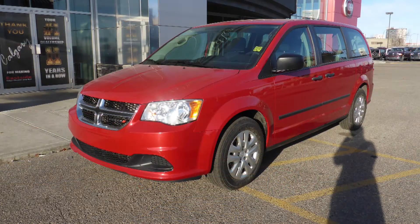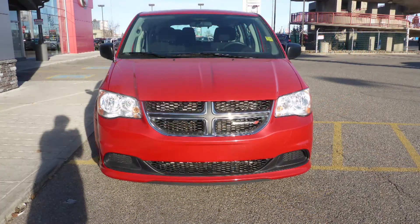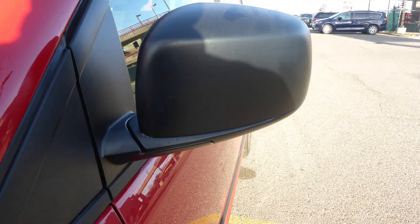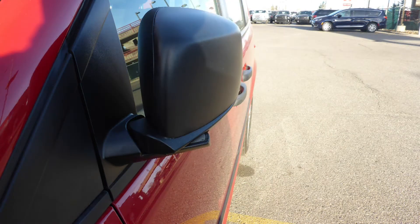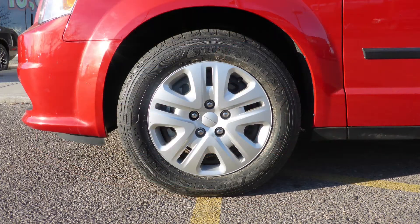This 2014 Dodge Grand Caravan CVP comes equipped with a 3.6L engine and automatic transmission, power heated manual folding side mirrors, halogen quad headlamps, 17-inch steel wheels, and a redline pearl exterior.